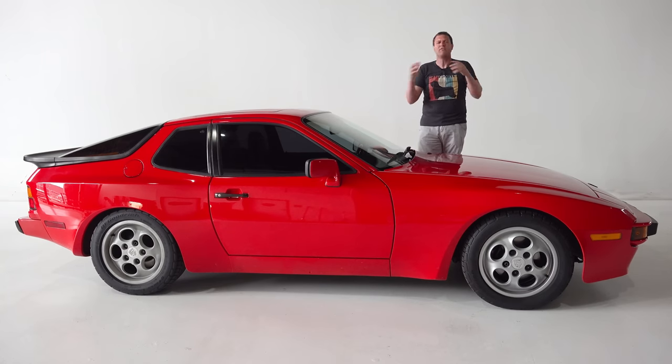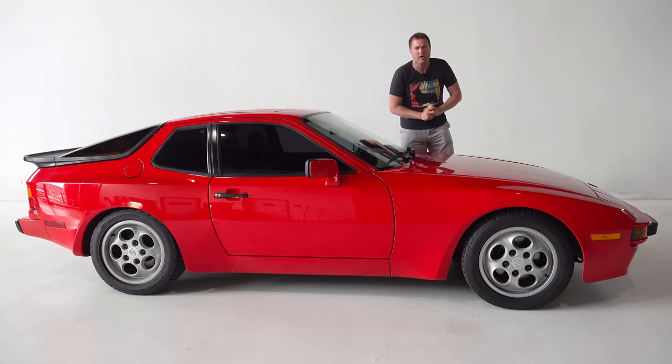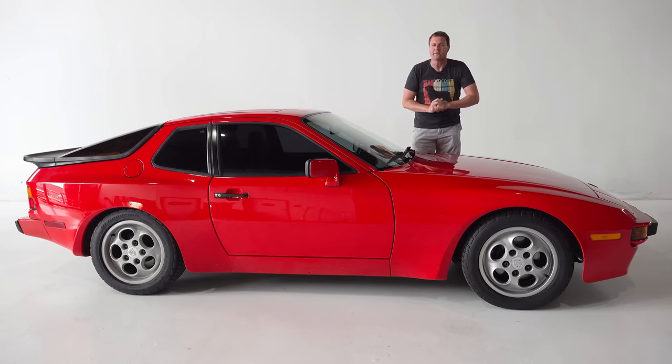Today, I'm going to give it that love and review the 944 and show you all of its quirks and features.